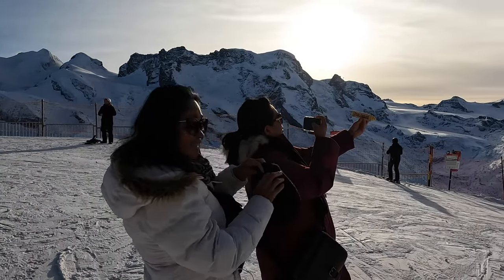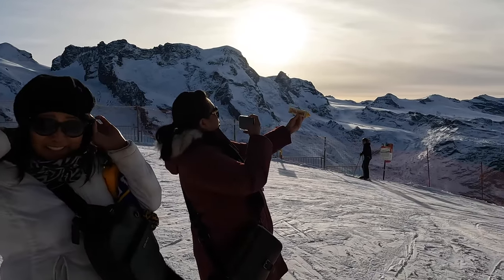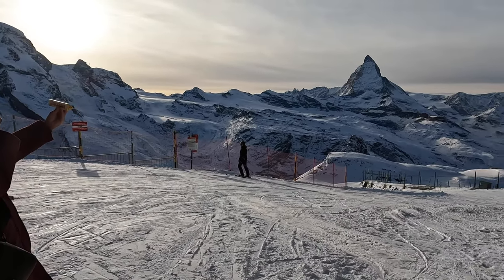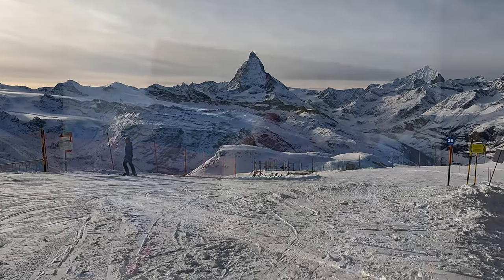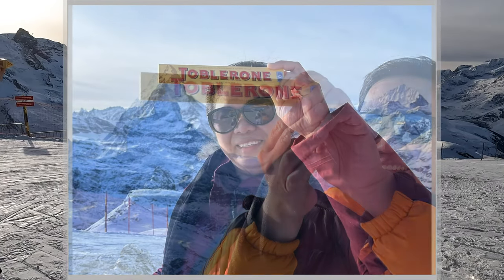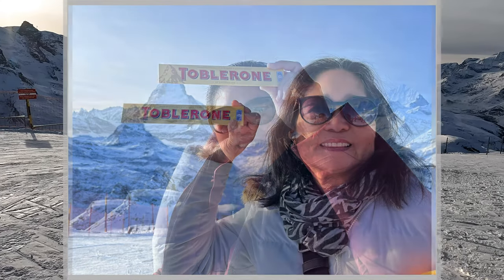Our first order of business after arriving at Gornergrat was to buy a Toblerone chocolate bar from the station kiosk and take pictures of the logo superimposed against the apex of the Matterhorn in the background. The Matterhorn apparently was the inspiration for the triangular shape of the chocolate pieces.